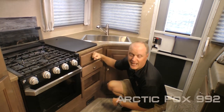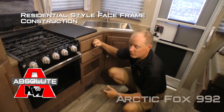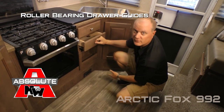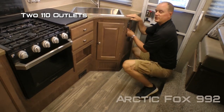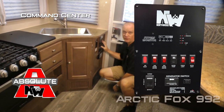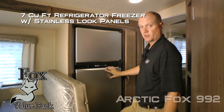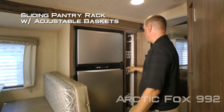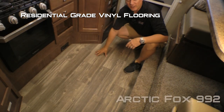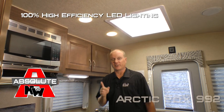Let's talk about absolute Northwood cabinet construction — face frame construction like you'd find in your home, with hardwood cabinet doors and drawer fronts, all with roller bearing drawer glides. Continuing around, you'll find two additional 110 outlets, as well as the absolute Northwood feature command center with tons of useful functions right at your fingertips. The kitchen also features a seven cubic foot refrigerator-freezer combo with stainless look panels, a sliding pantry rack with adjustable shelf baskets, residential grade vinyl flooring, and 100% high-efficiency LED lighting on the interior.